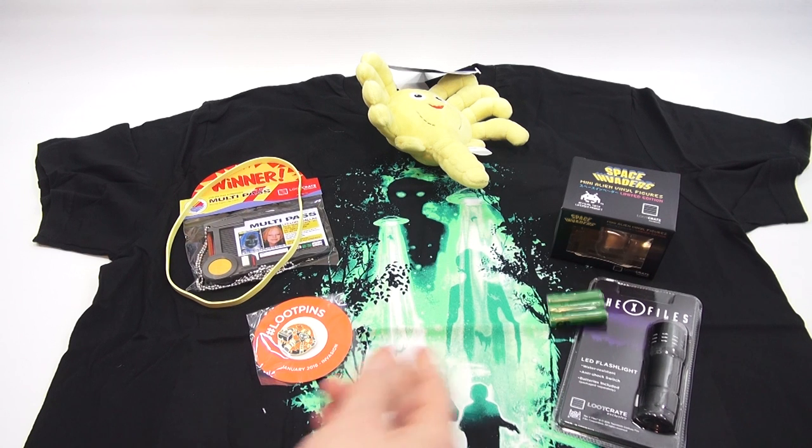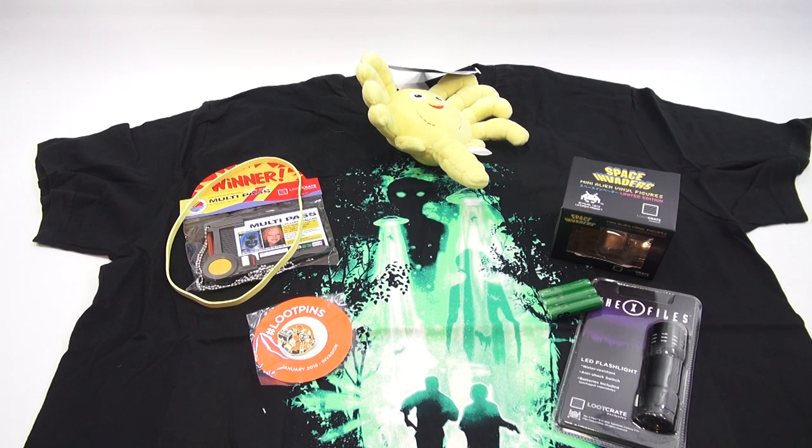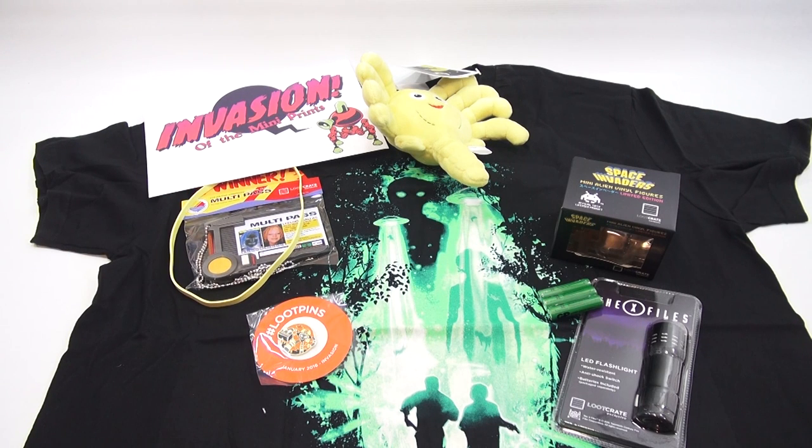And then a cool X-Files flashlight — I'm keeping that for sure! And then a pin. The Loot pin for January is 'Invasion.' They even give you the batteries. And here is 'Invasion' on the mini prints — and the booklet.